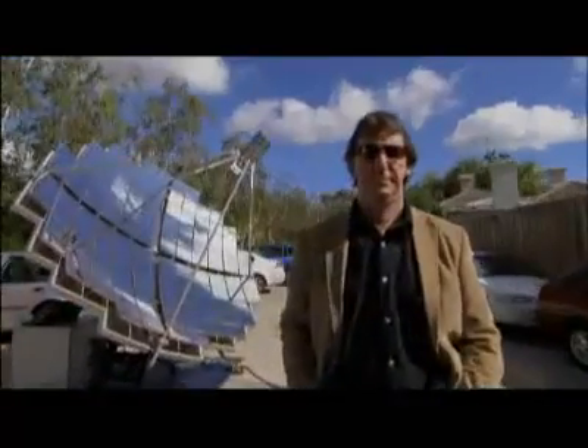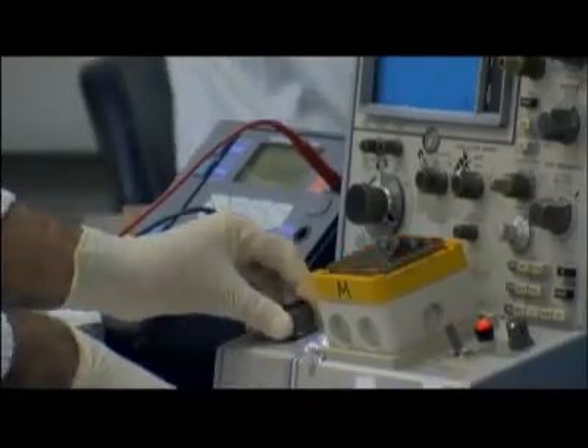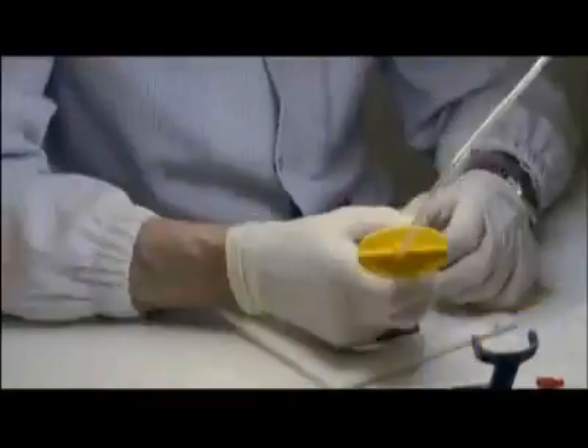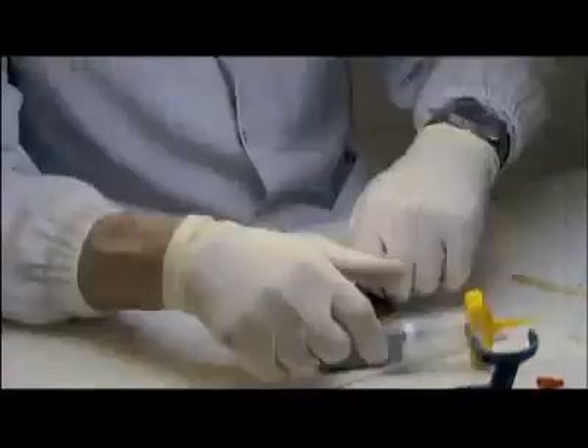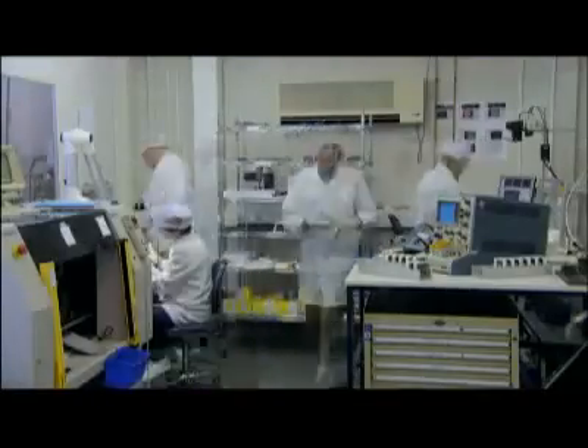This man believes that we can access enough energy for all the world's megacities, now and in the future. Australian John Lassick is passionate about photovoltaic technology — solar cells — devices that turn sunlight into clean electricity. For decades, Lassick has been on a quest for the ultimate solar cell.